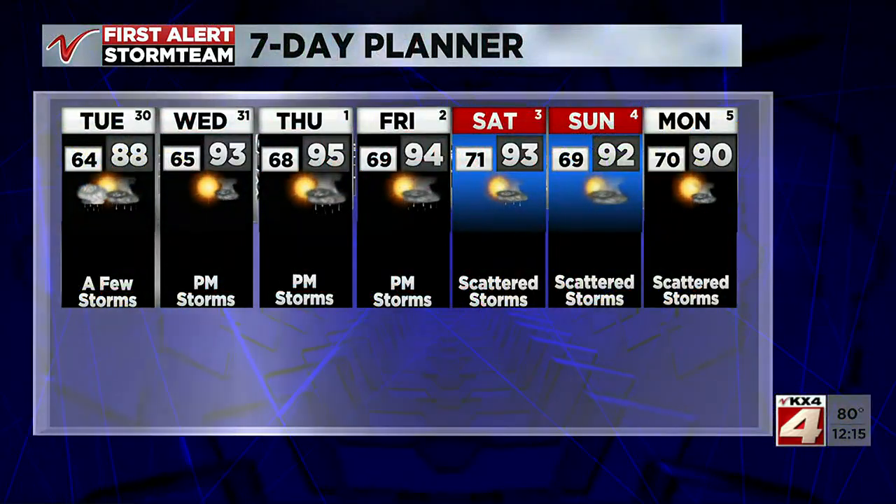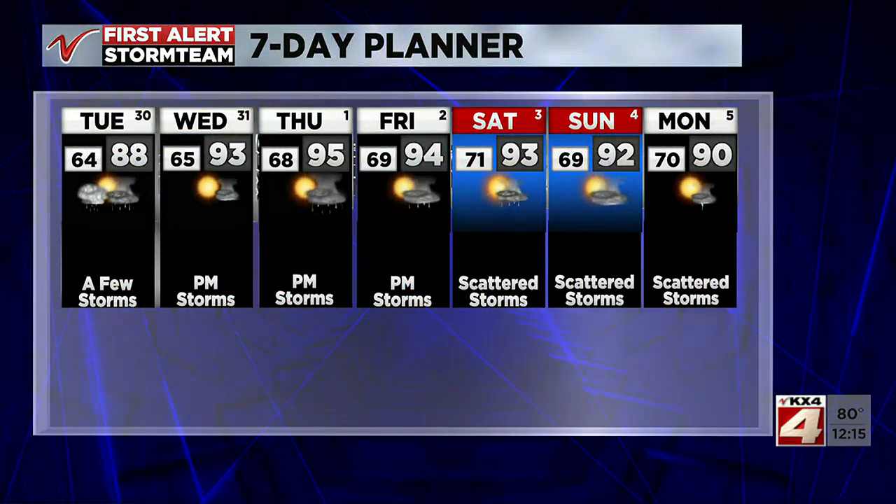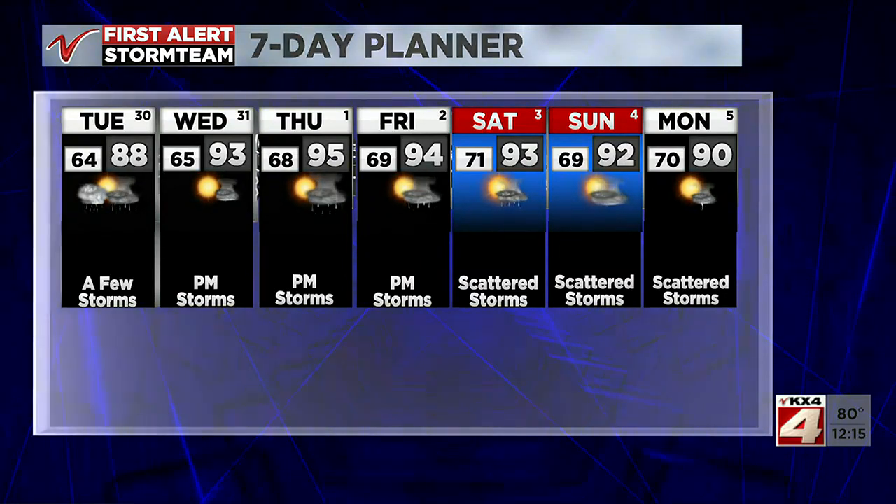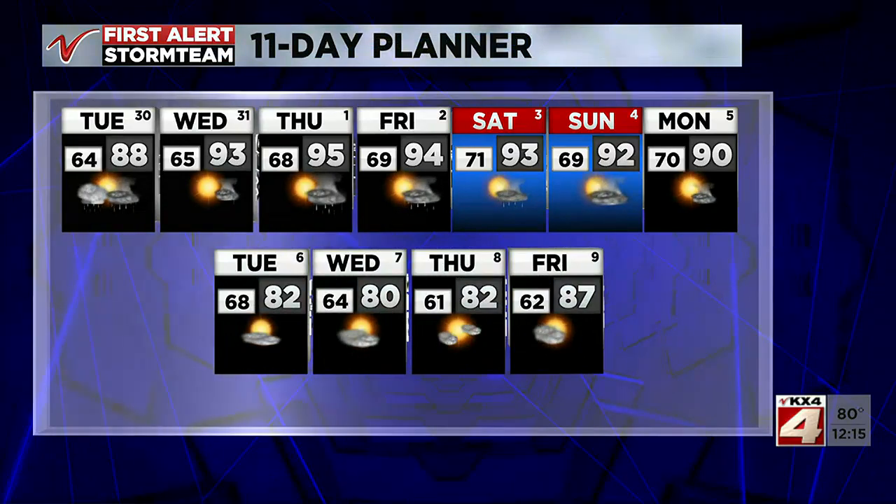Our chances for rain and thunder actually continue into the weekend. Bottom line is it's active each day — not necessarily raining each day where you are, but still a possibility. And it's going to be hot too. Nineties come back. All right, it's going to be hot. Thanks so much, Lisa.